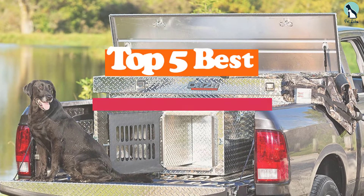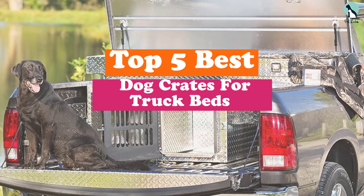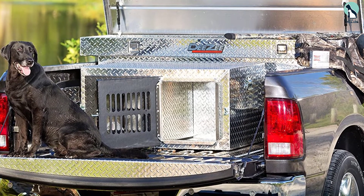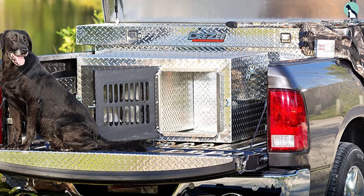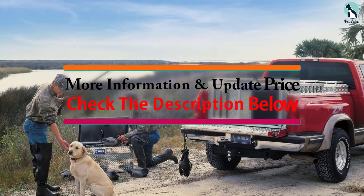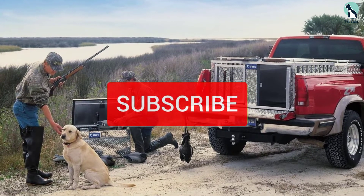Hey guys, in this video we're going to be checking out the top 5 best dog crates for truck beds available on the market. I made this list based on my personal opinion and hours of research, listing them based on popularity, quality, price, durability, user opinions, and more. You can check out the description below for more information and updated prices.